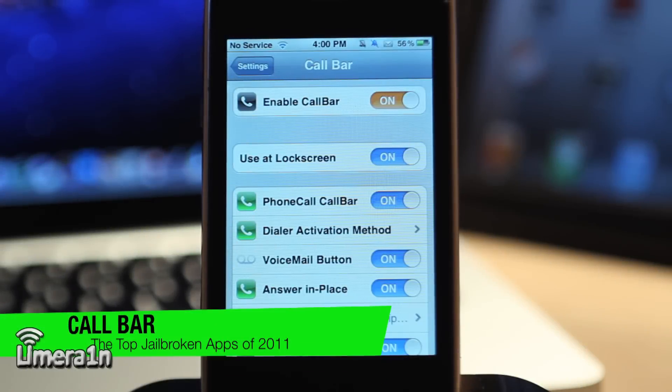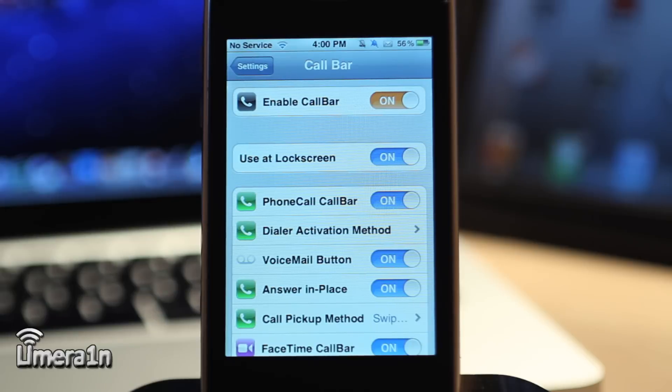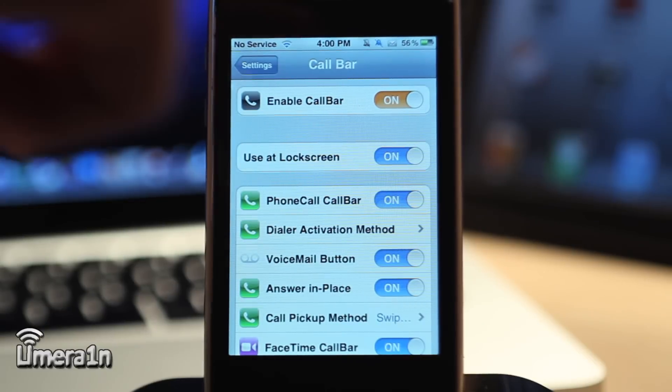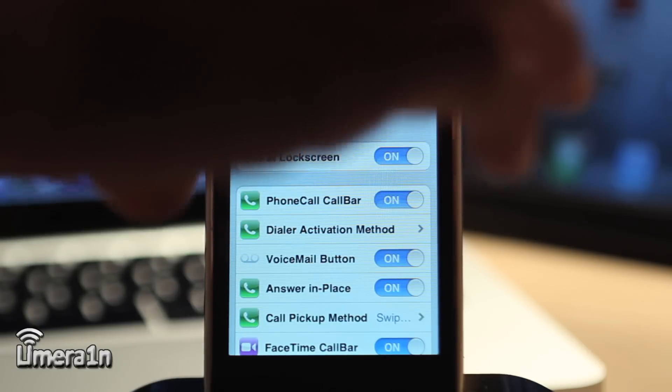The next app is Call Bar. When you get a notification, it just pops down at the top and doesn't interrupt what you're doing. However, when you get a call, it completely blocks the entire screen until you either reject or answer it. Call Bar takes the iOS 5 notification style and applies it to phone calls. So if I were to get a call right now, it would only pop up at the top of the screen, just like an iOS notification, giving you a button to either accept or decline — without interrupting what you're doing.